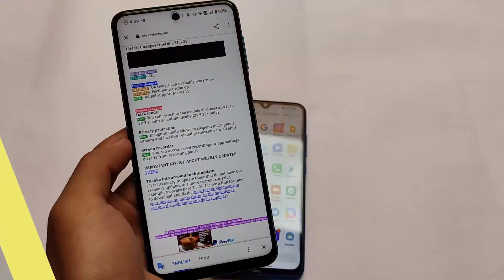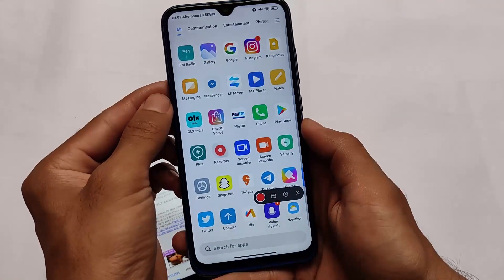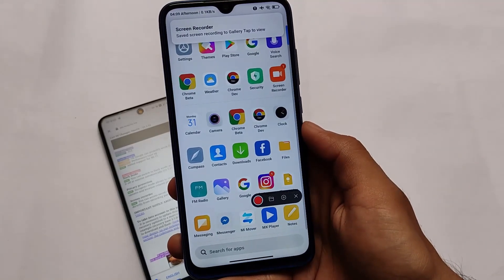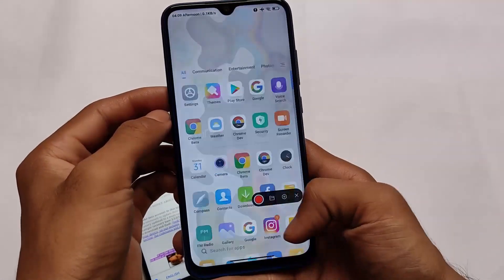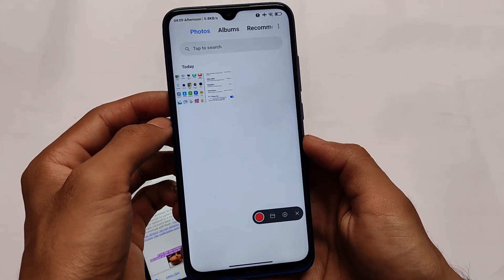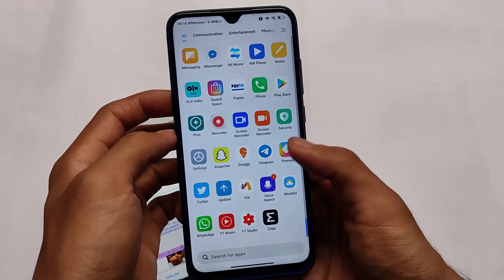Last but not least, we have a screen recorder related feature. The new feature includes save recording settings. Try enabling the screen recorder, pause it once, and you'll see an option 'Recording saved to gallery — tap to open.' Click it and it will automatically open the save location. We also have a file manager option — click it and it redirects to where the recordings are saved. In settings, the resolution and other options remain the same.